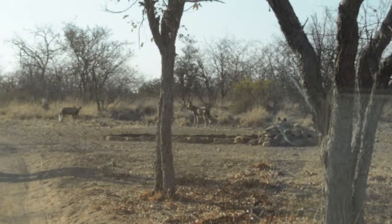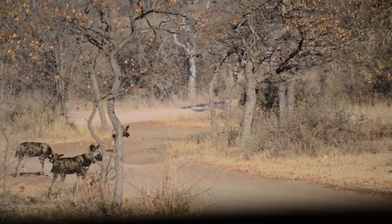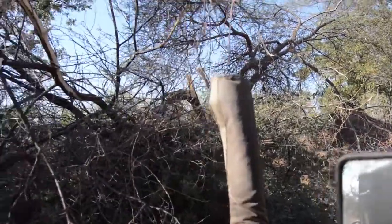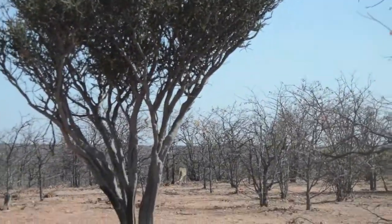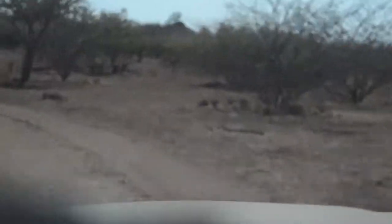By complete fluke this morning we saw the wild dogs before we went and did a game transect. We saw the male cheetah yet again and did another game transect.